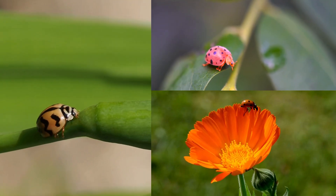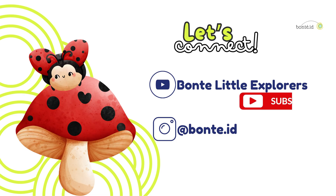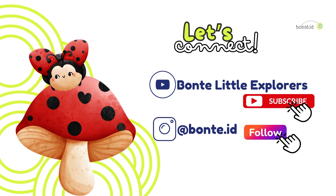Friends, let's keep the fun alive and stay excited to explore, learn, and create your own amazing story! Don't forget to subscribe to our YouTube channel, Fonty Little Explorers, and follow us on Instagram for more fun learning!